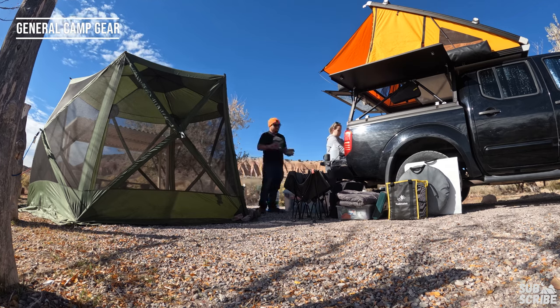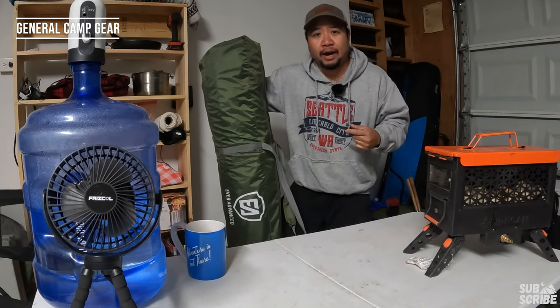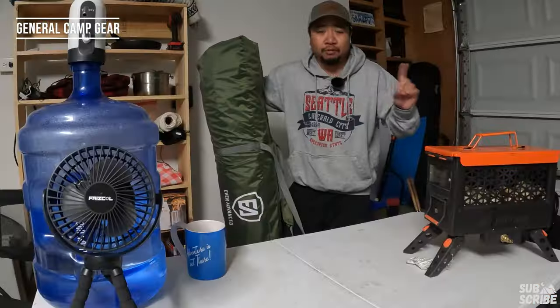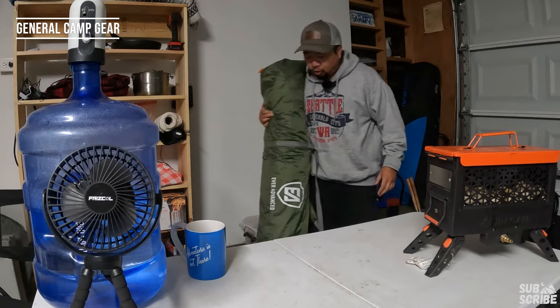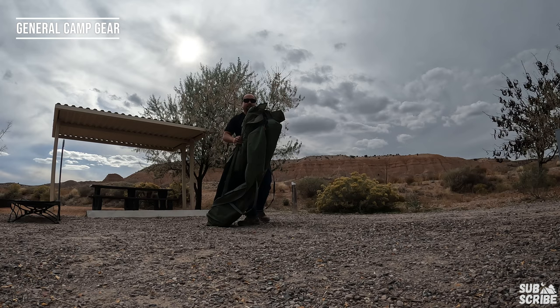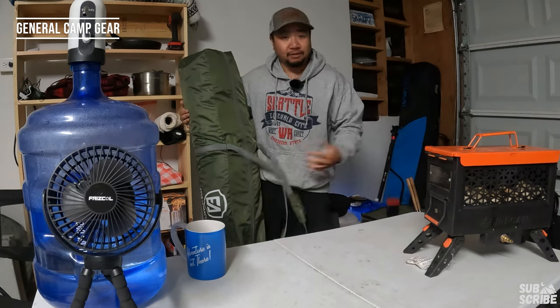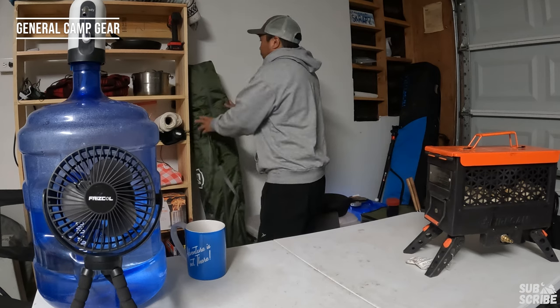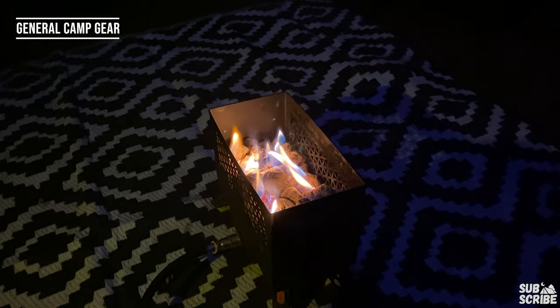The first item on our list is our Ever Advanced bug net tent, and this thing has been a game changer — one of our newest additions for 2023. It's a great place to lounge, especially when it's cold out. Protects you from the elements and keeps you away from bugs. Super portable and packable, sets up in less than two minutes, less than six feet tall so it easily fits in a five-foot truck bed. It's been great for running the propane fire pit inside and keeping the space a lot warmer.